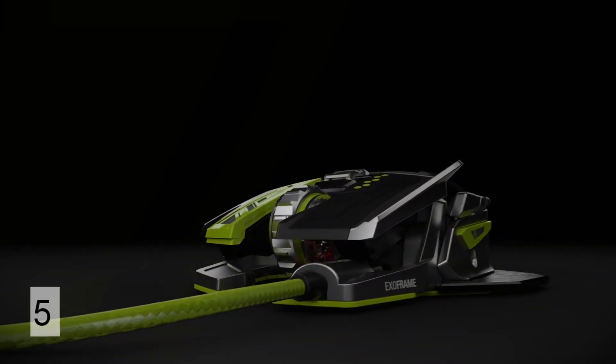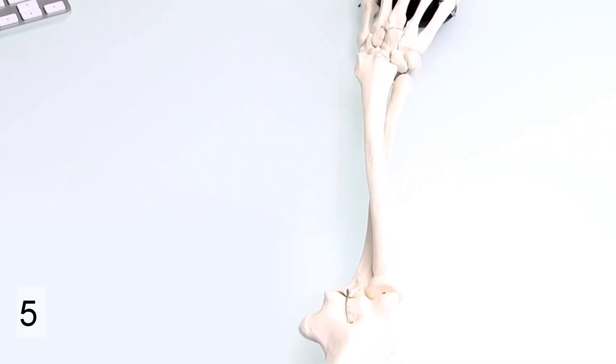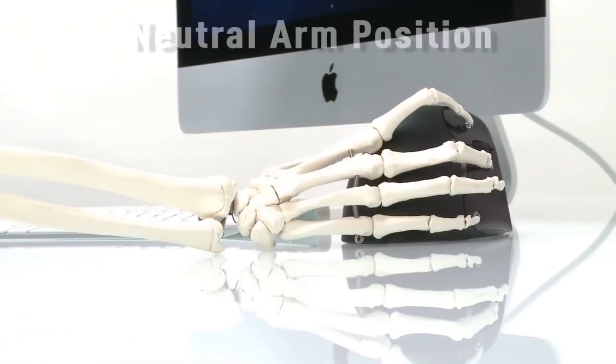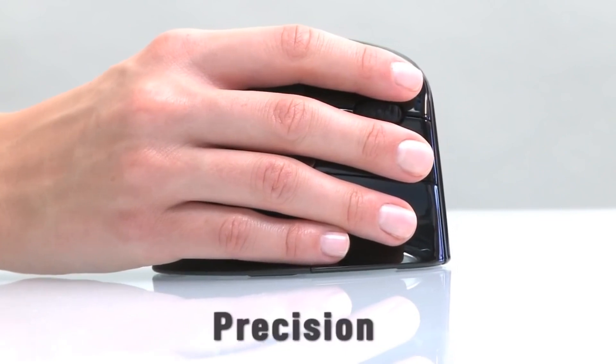The downside is there are only three buttons. The Vertical Mouse 4 comes in at about $85 and is a very unique looking mouse, as you can see. It has a DPI of 2,600, is a wired mouse, and you can have six buttons. It's a pure ergonomic design, so it's going to feel really comfortable, and it is highly adjustable.